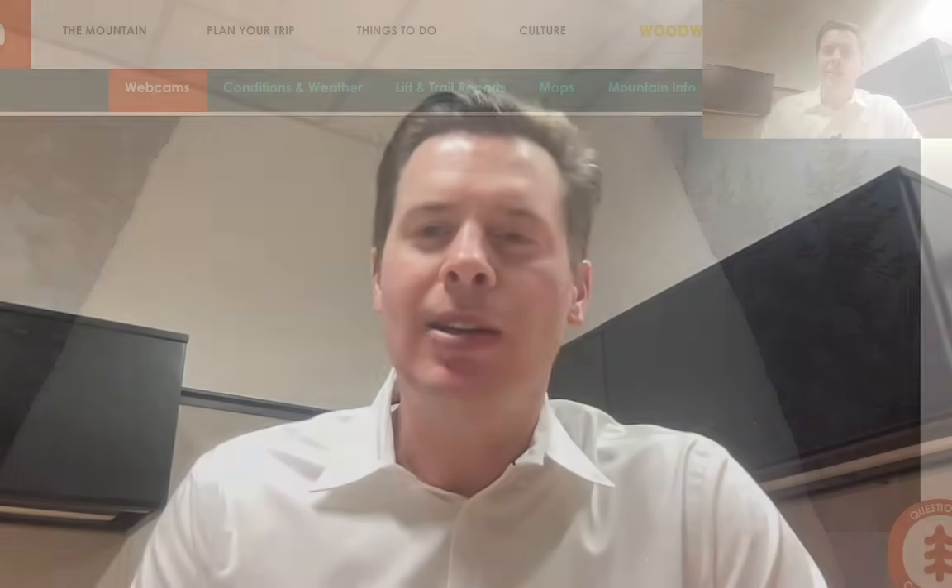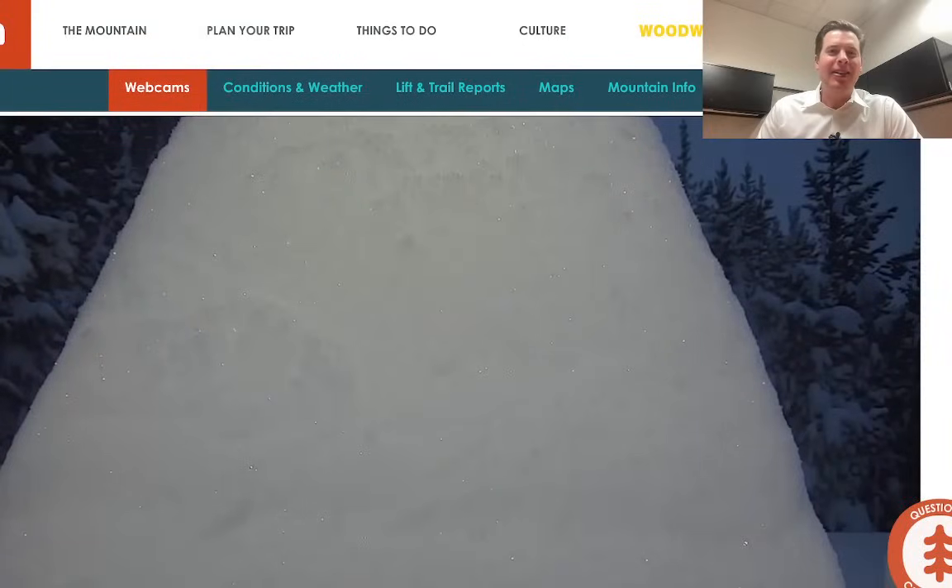Hey guys, it's me, Donald Chris Tomer here with this morning's mountain weather update, and we are in it here in Colorado. Take a look at this — a giant loaf of snow. That's 30 inches overnight, 30 inches at Eldora Ski Area.